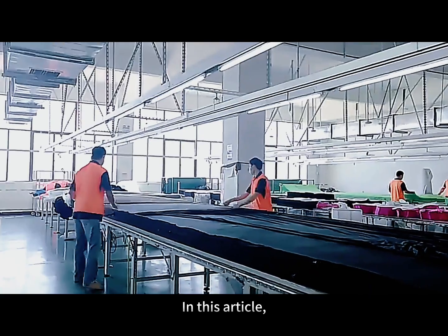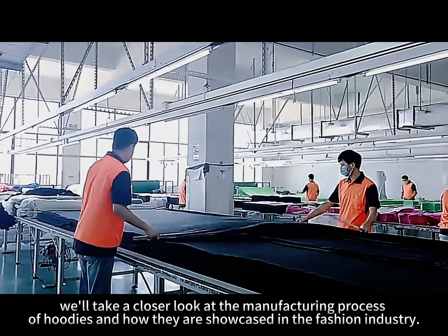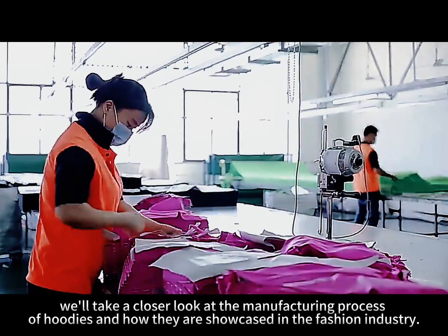In this article, we'll take a closer look at the manufacturing process of hoodies and how they are showcased in the fashion industry.